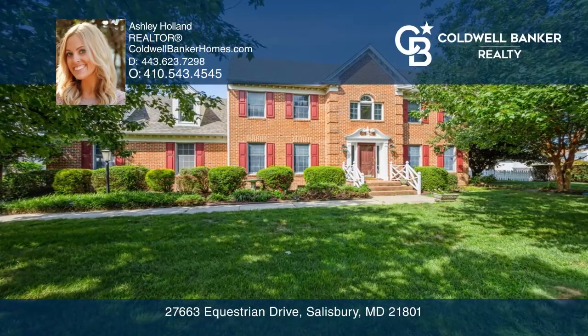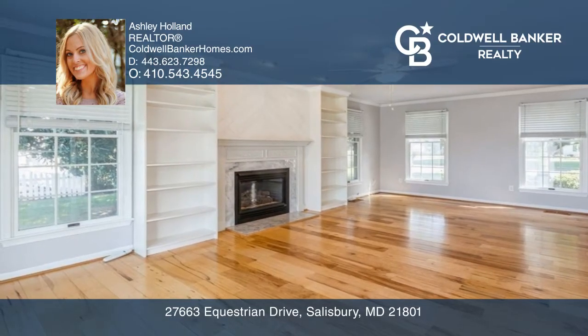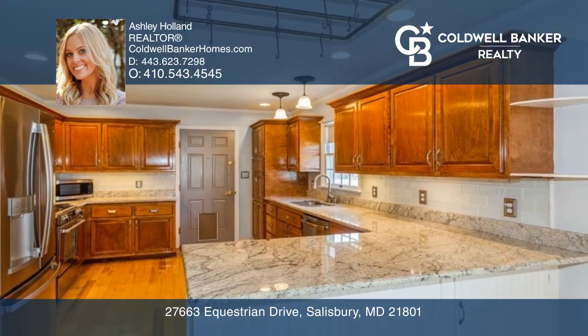This updated home is filled with natural light and gleaming hardwood flooring. The spacious eat-in kitchen has granite countertops, a breakfast bar, and a dual fuel stove.